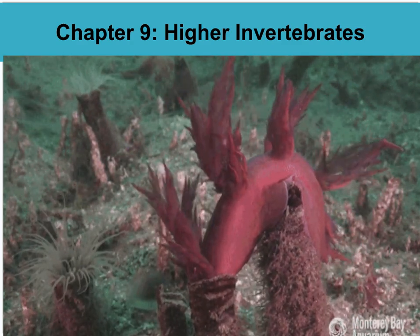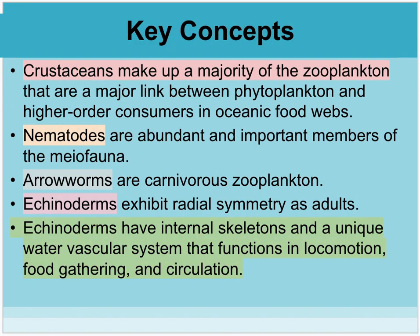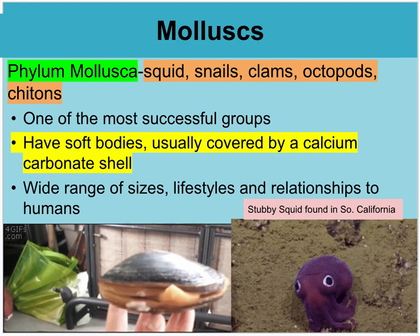In this video, we are going to be going over chapter 9, the higher invertebrates of the ocean. You can look at these key concepts later, but we're going to scroll past them for now and just move on to molluscs.